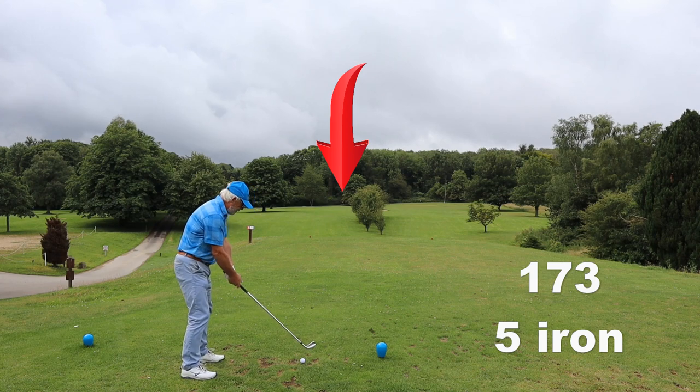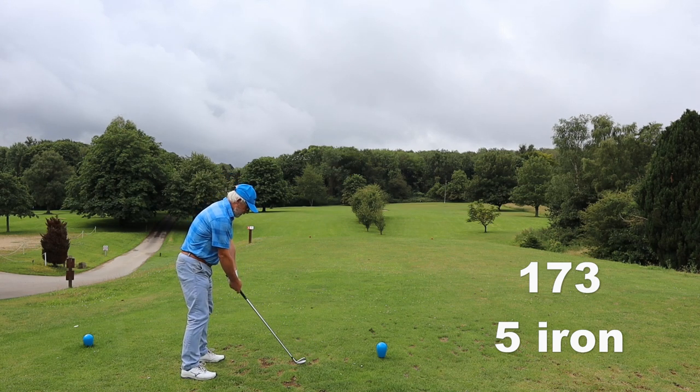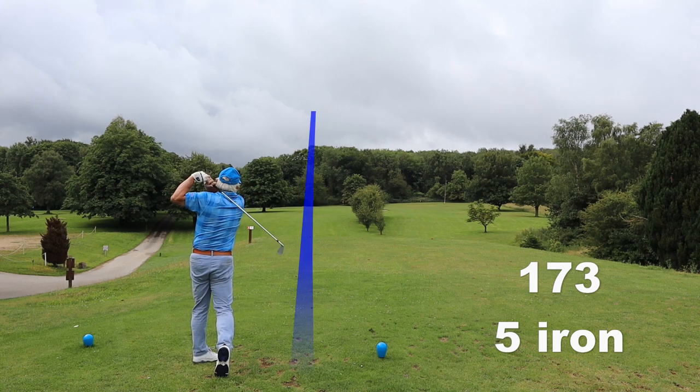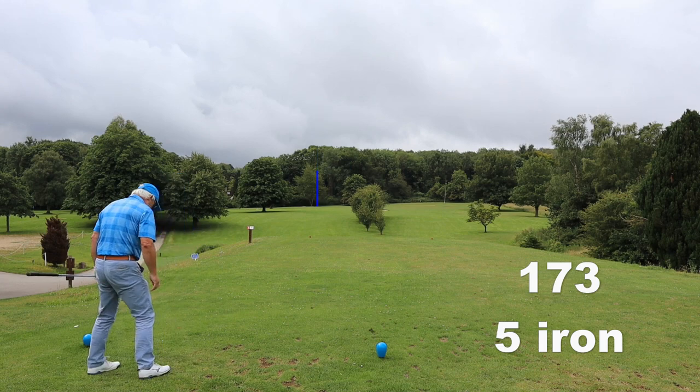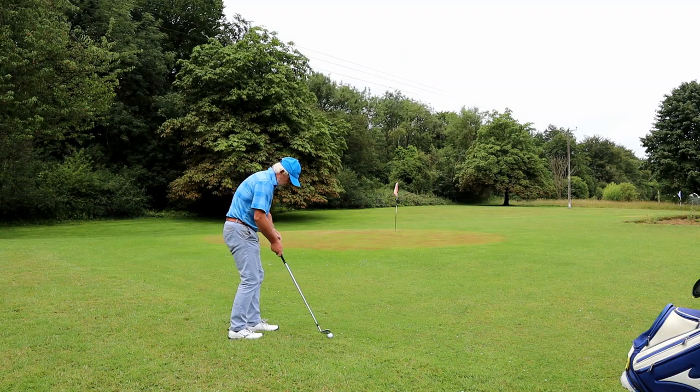Well it is a nine hole, but then again it's not. Each tee has got two tee boxes and there are two greens. First we play to the red greens, and then when we go round again we switch to the different tee box and play to the blue flags.